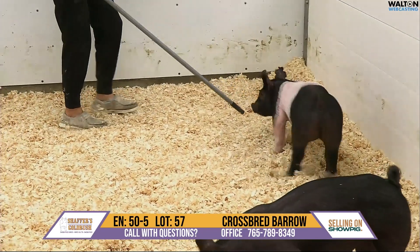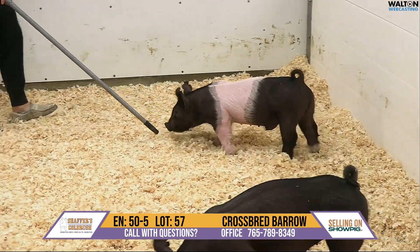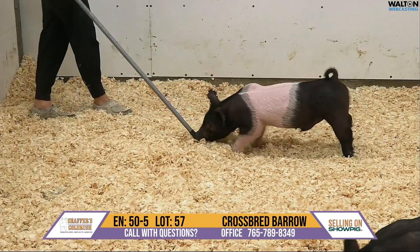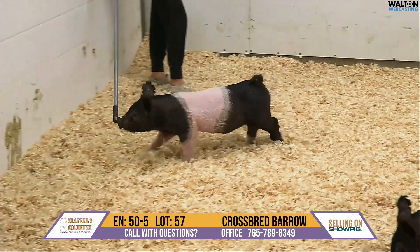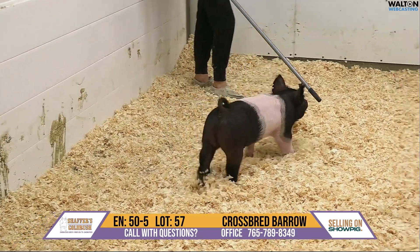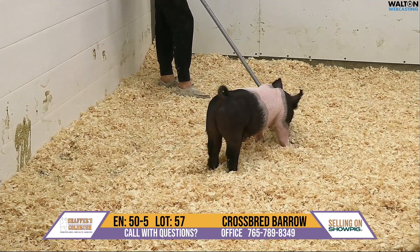He's really good in terms of depth of body and center rib. If you're looking for a barrow you can hold and take to these fall shows and get some longevity out of them, he's just that right body type. He's not ready to jackpot this weekend, but getting into July, August, September — those are going to be his prime months, depending upon how you feed him. One I like a lot.